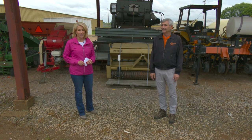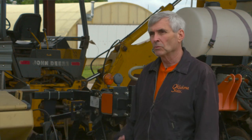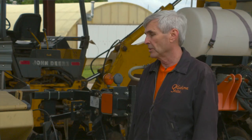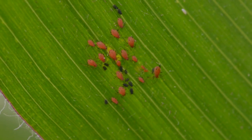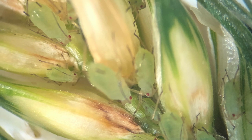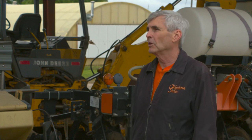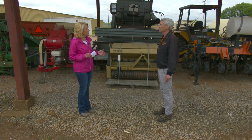Extension entomologist Dr. Tom Royer joins us now. One of the most prominent aphids this year that Tom has been asked to identify is the English grain aphid — he jokes the English are invading again. It's unusual and not typically seen in Oklahoma. People will mistake it for a green bug when it's on leaves, but it likes to get into the head once it emerges, sucking plant juices from the head and causing seed not to fill properly. It's important to go out and scout for them, particularly on the head — take a head and beat it on your hand to see if they're falling out.